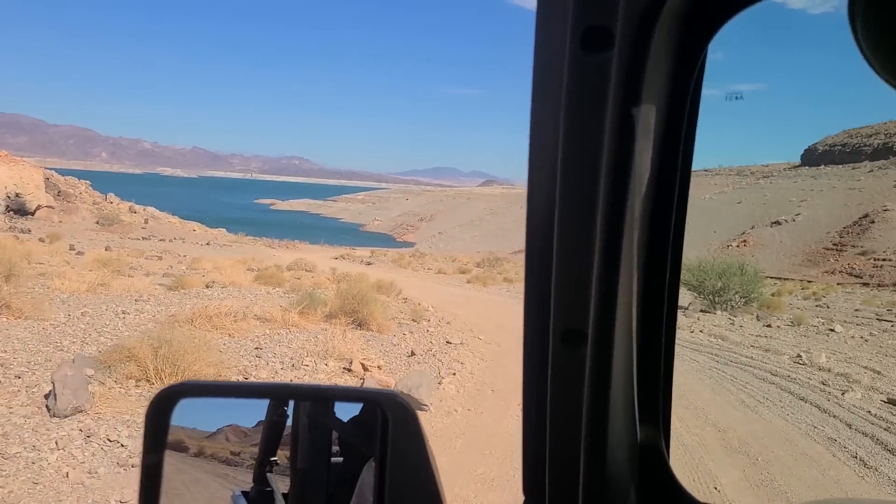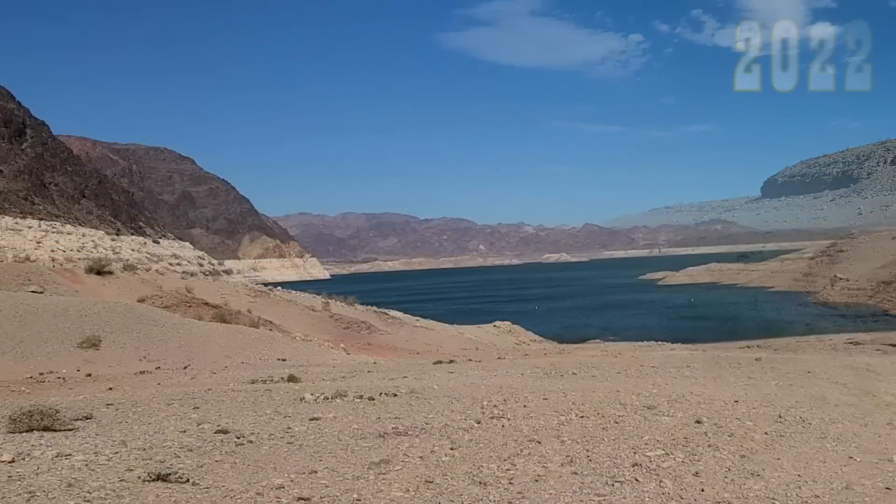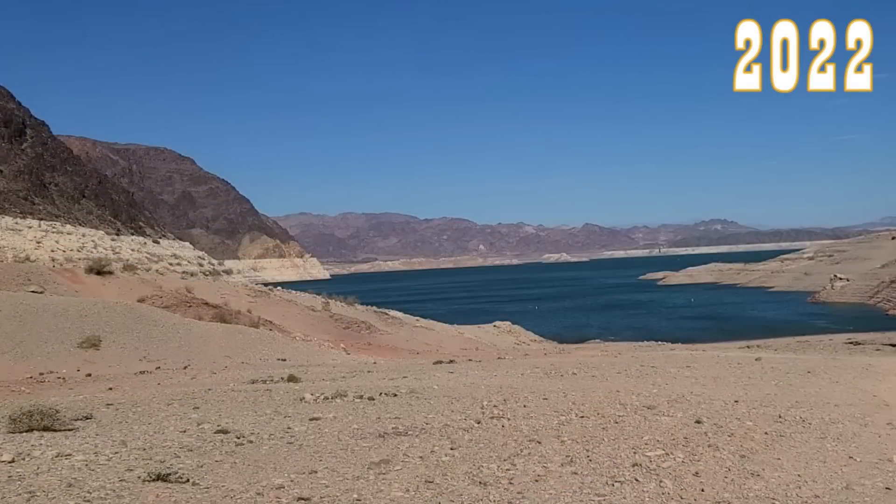So we're going to go around Lake Mead and try to compare some old photos with some current-day ones so you can see how much it's changed. We're going to start here in Kingman Wash in the current day, and keep an eye on the sandbar sticking out here.